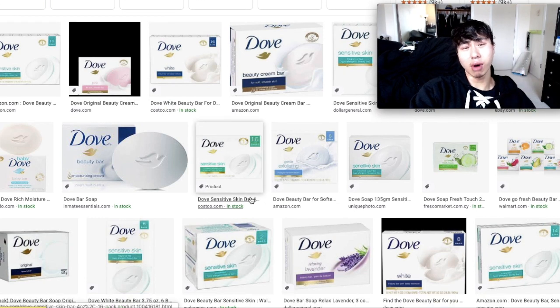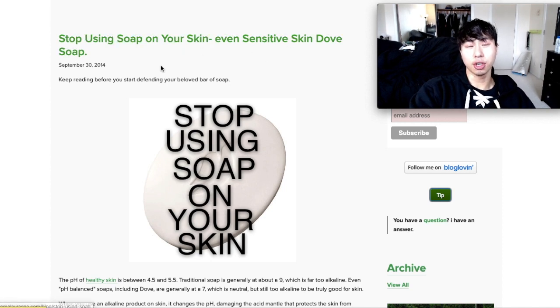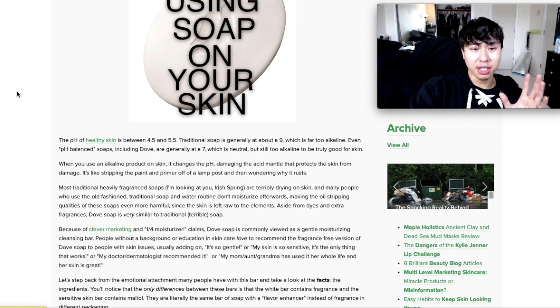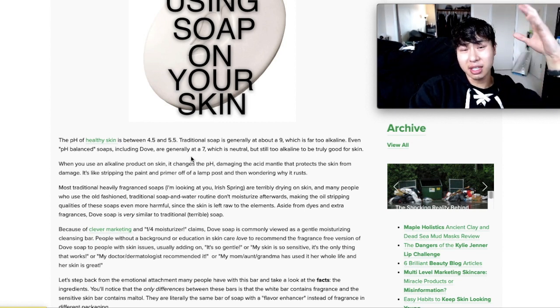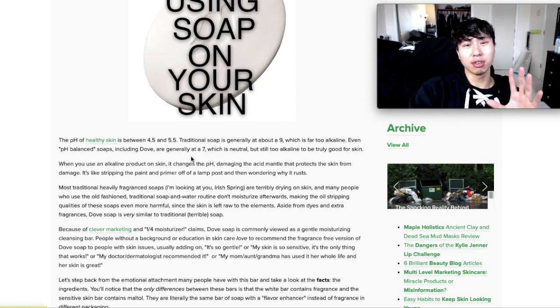Here's one article titled 'Stop Using Soap on Your Skin, Even Sensitive Skin, Dove Soap.' Because your skin is actually slightly acidic with a pH level of 4.5 to 5.5. Remember your chemistry class and learning about pH levels? Lower pH levels are acidic, higher pH levels are alkaline or basic. And Dove Soap has a pH of about 7, and most soaps are super alkaline from 7 to 11. Dove Soap tries to be pH balanced with a pH level closer to 7.